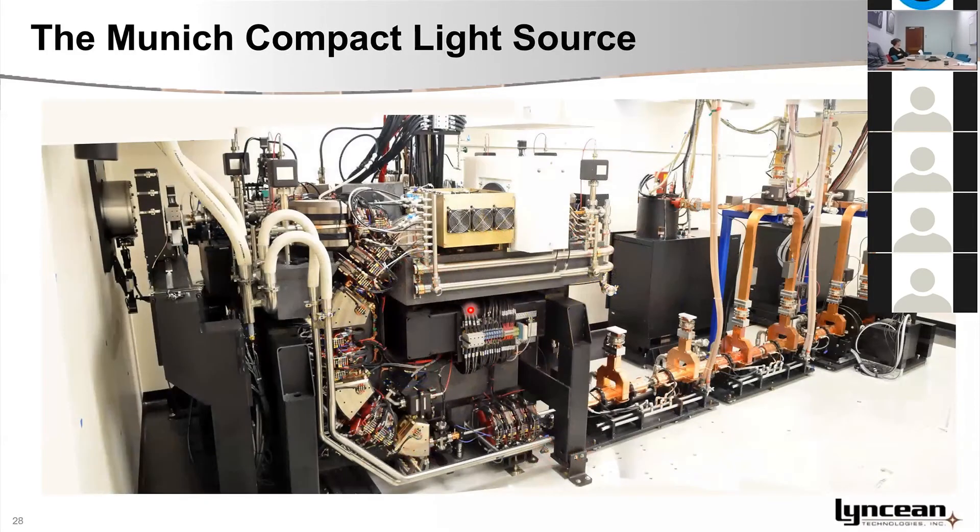This picture shows the system that has been shipped to Munich and installed there. You can see the linear accelerator, the ring up here, and the X-rays exiting through an exit window, then going through the shielded enclosure. The X-rays exit through the exit window into the experimental area on the other side.